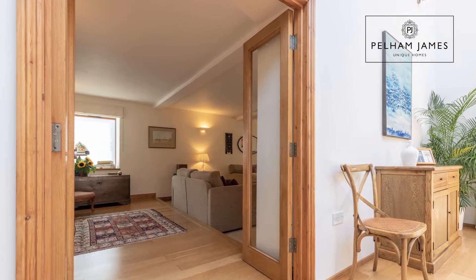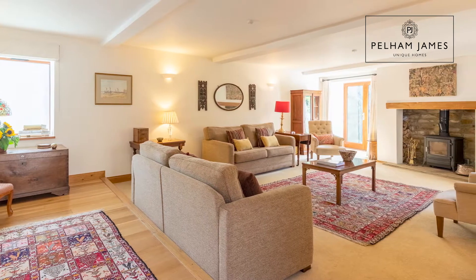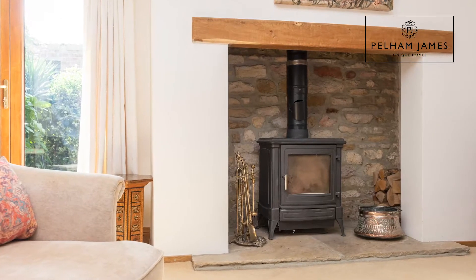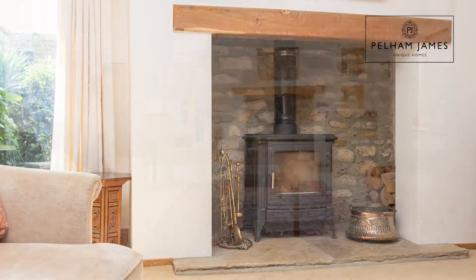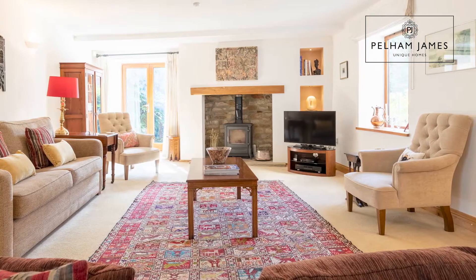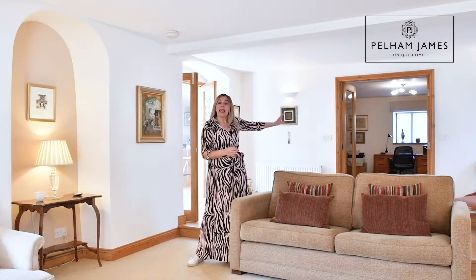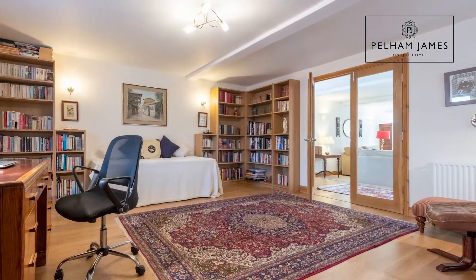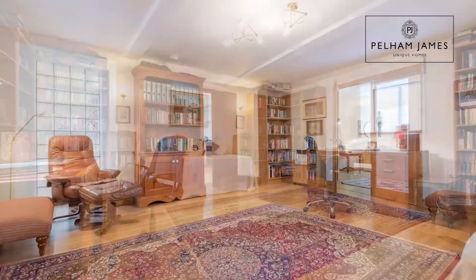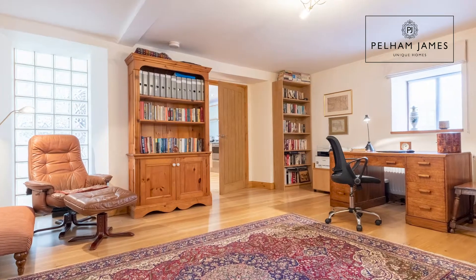Glazed double doors from the kitchen lead into this elegant and spacious sitting room, with the focal point being that beautiful wood burner. You've also got French windows that open onto the decking area in the garden and another window on the side aspect. A further set of double doors leads into the study, which could also make a fabulous snug, playroom, or formal dining room, as there is a further set of doors leading back to the kitchen.